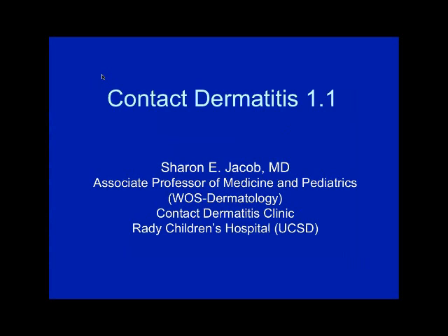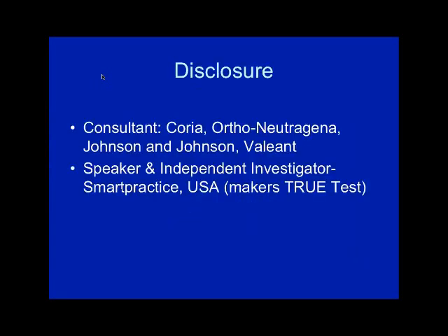Thanks for having me today. I'm coming from San Diego, I'm an associate professor at the VA and Rady Children's, which is a UCSD affiliate. For my disclosures, I'm a consultant for what used to be Coria, now Valeant; I've worked with Ortho Neutrogena; I'm currently working with Johnson & Johnson; I'm also a speaker for Smart Practice; and I'm an independent investigator for their PREA-2 trial using the true test in children to seek FDA approval.